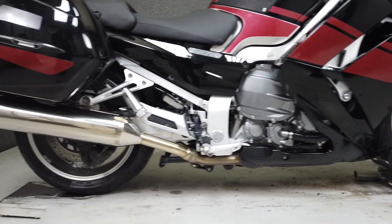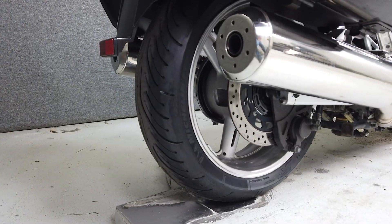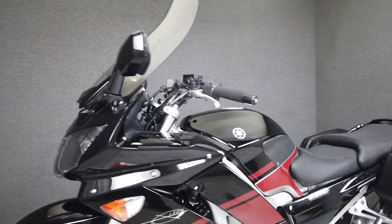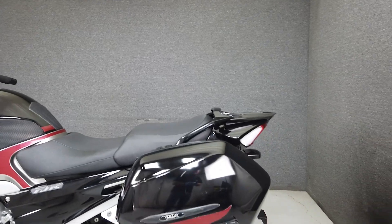The FJR has long been a favorite in the sport-touring class. With 145 horsepower and 92 foot-pounds of torque on tap from its 1298cc four-cylinder engine, this is a comfortable and capable bike that is equally at home on long stretches of highway or on favorite back roads.